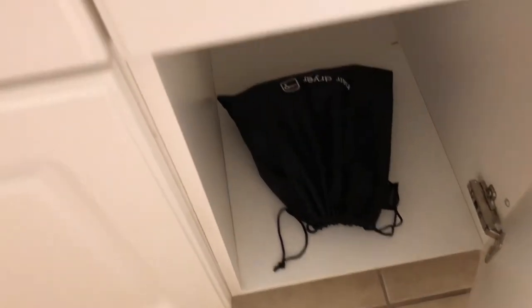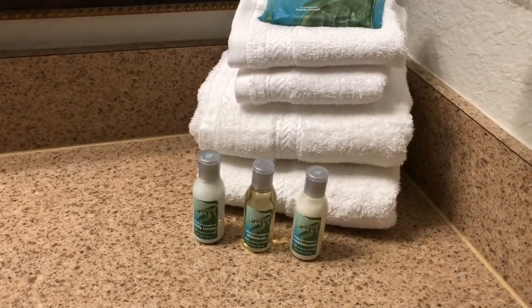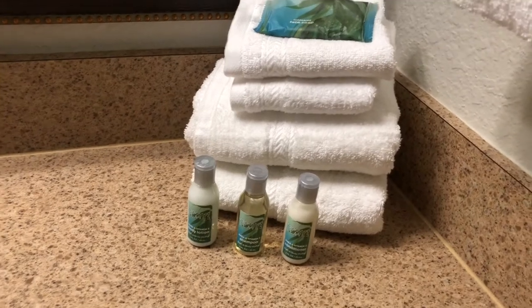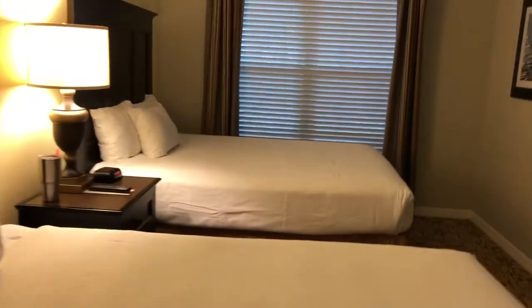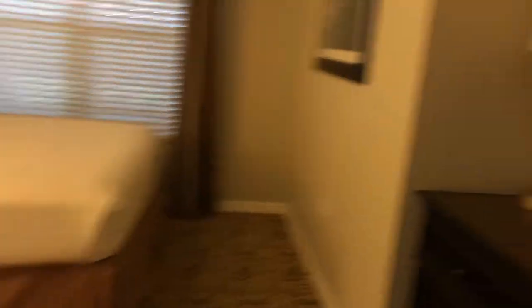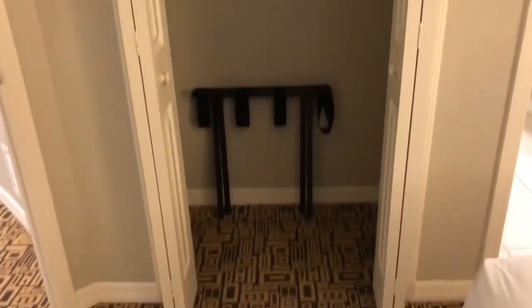We also have extra toilet paper and tissues over here, a hair dryer, and some little shampoo, conditioner, and lotion. And then in here is my bedroom and I get two beds. I've got a dresser with a TV and a closet.